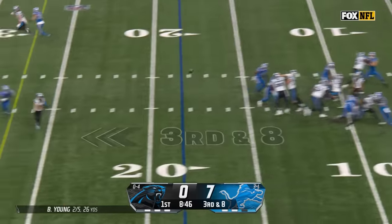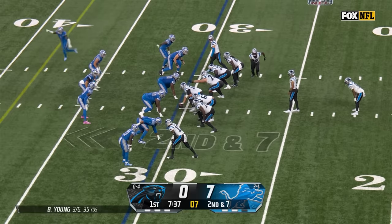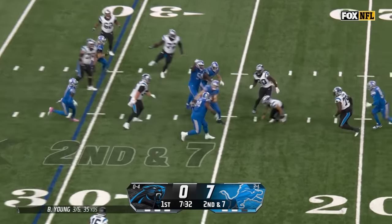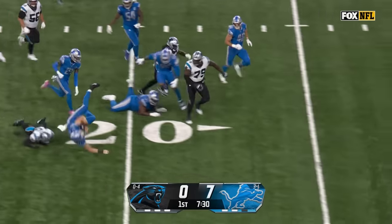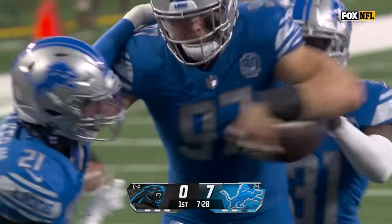The blitz is on, Young gets rid of it, catch made for the first down. Young fumbles out — Hutchinson has it and he's to the 20-yard line. Aiden Hutchinson with a takeaway.